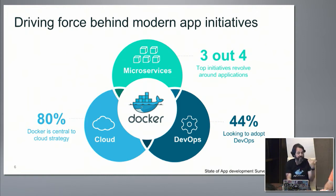Cloud is a central strategy, and DevOps — and Docker sits at the intersection of all three of those initiatives and can help companies speed up that work.